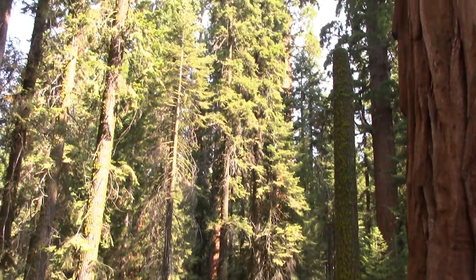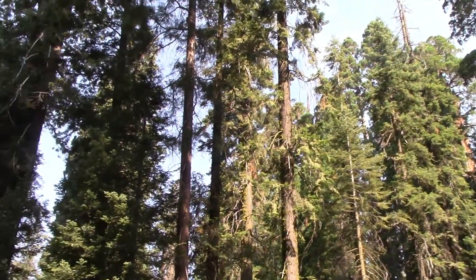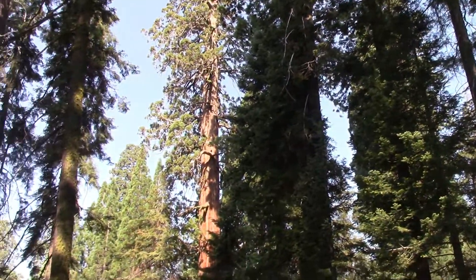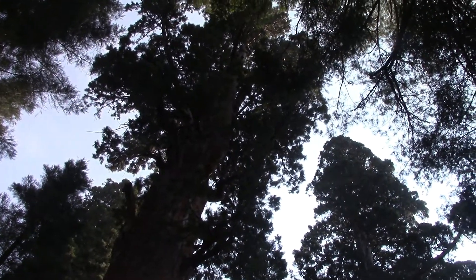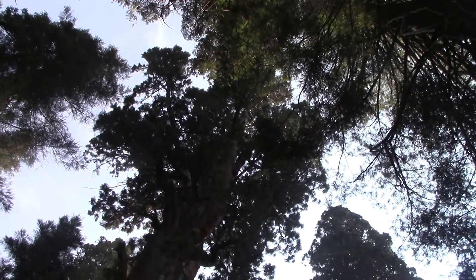Are you going to get the whole tree? The General Sherman tree — the largest living thing in the world.